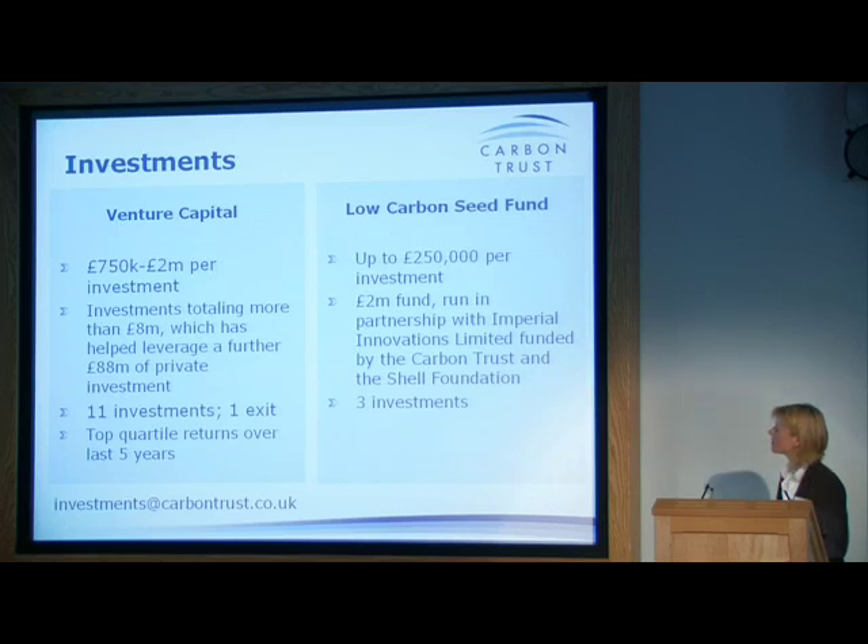Finally, on the investments side — we have a venture capital side of the business with investments of £750,000 to £2 million. So far we've made 11 investments, had one exit, and a couple have disappeared — the standard procedure for a VC portfolio.